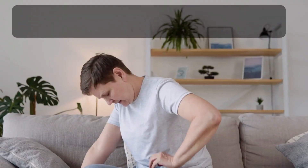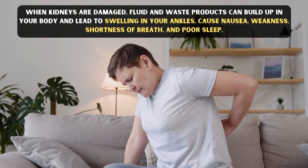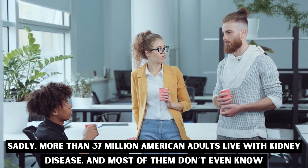When kidneys are damaged, fluid and waste products can build up in your body and lead to swelling in your ankles, nausea, weakness, shortness of breath, and poor sleep. Sadly, more than 37 million American adults live with kidney disease and most of them do not even know it.